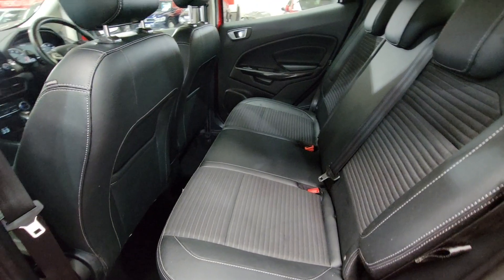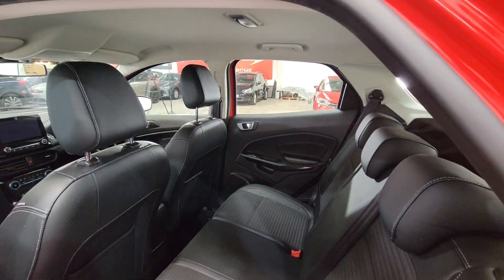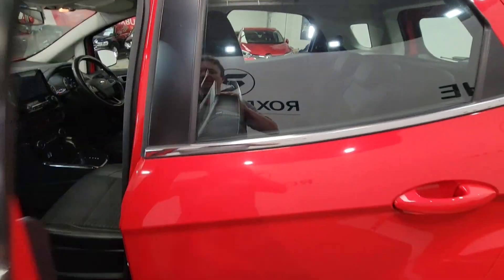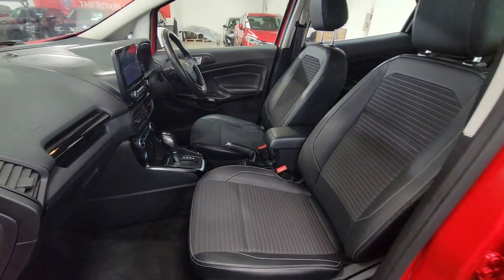You can see in the back here lots of room, plenty of leg room and headroom for your rear passengers. Nice height as well. It has got electric windows front and rear.